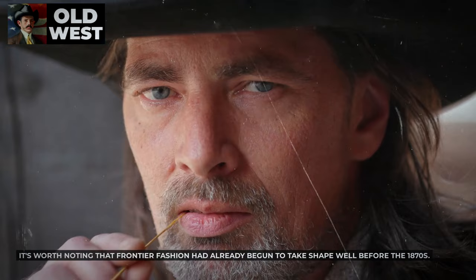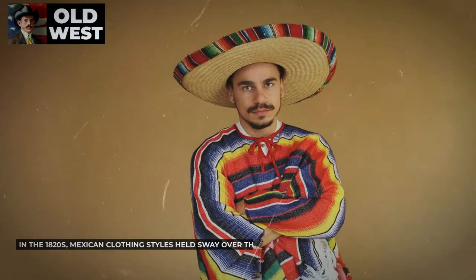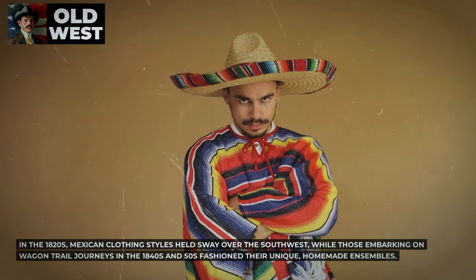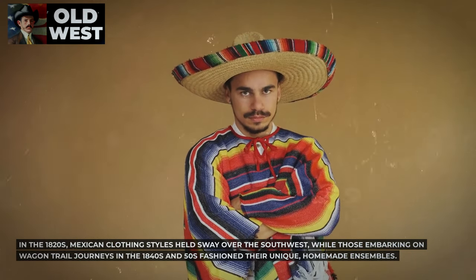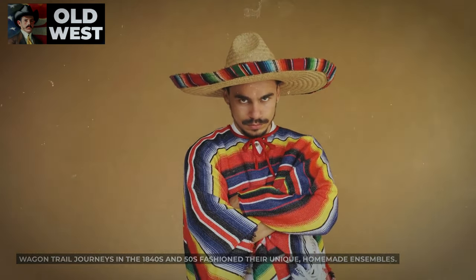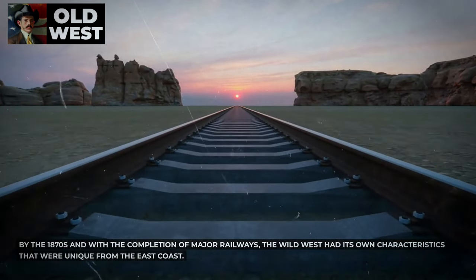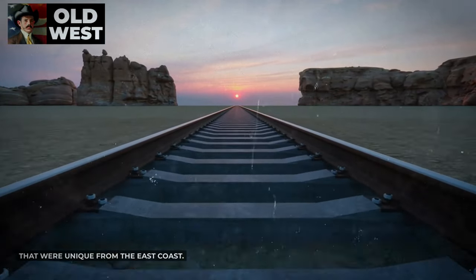It's worth noting that frontier fashion had already begun to take shape well before the 1870s. In the 1820s, Mexican clothing styles held sway over the Southwest, while those embarking on wagon trail journeys in the 1840s and 50s fashioned their unique, homemade ensembles. By the 1870s and with the completion of major railways, the Wild West had its own characteristics that were unique from the East Coast.